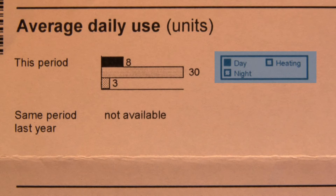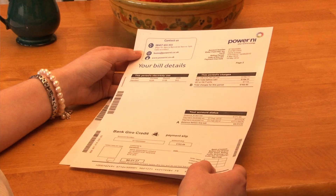As this is a new billing system, only this period's consumption can be displayed. The second page of your bill, your bill details, provides information on the electricity units used, charges for this period, and payment details.